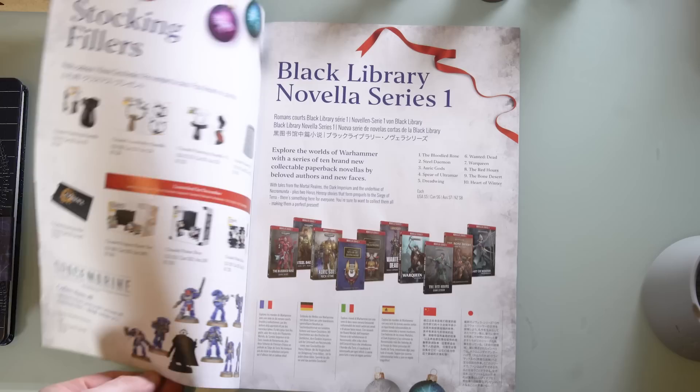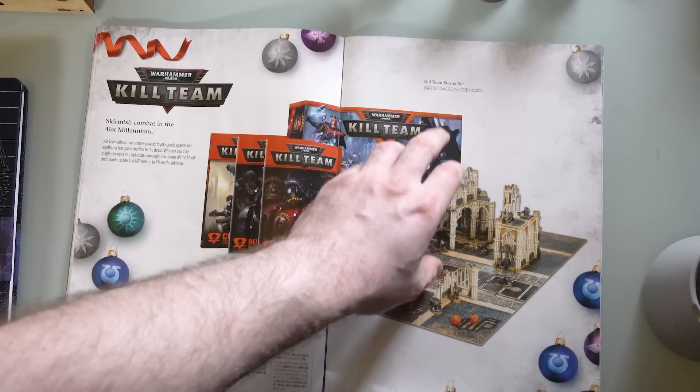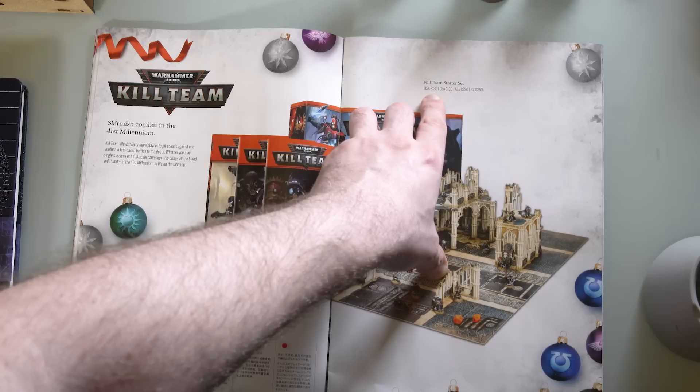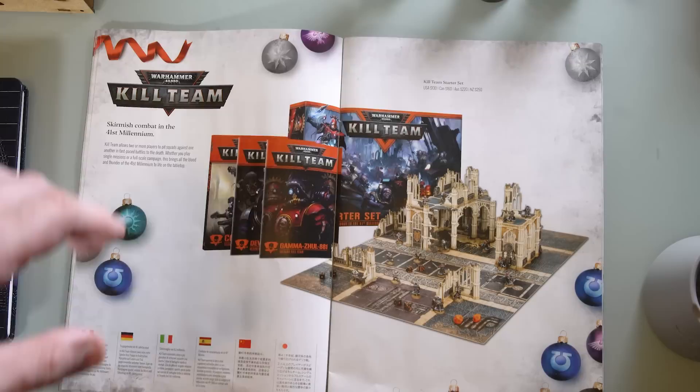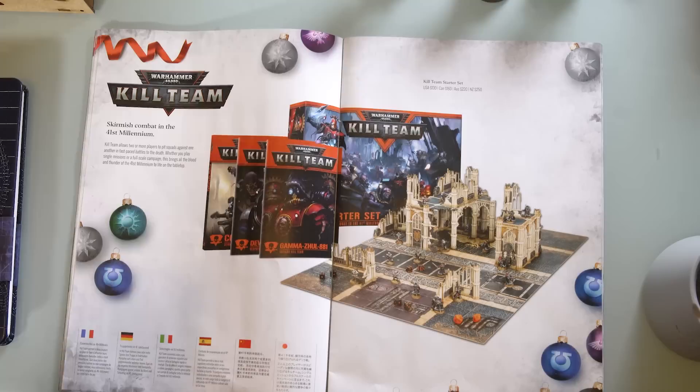One thing I want to bring to your attention — not only the amount of stuff they're releasing this year, but also this: they've actually got multi-region pricing listed. USA $130, Canada, Australia $220, New Zealand $250. They're putting multiple prices in there now, so instead of just having different prices for different countries, they're making it universal and just listing the prices for all things.